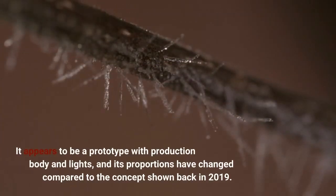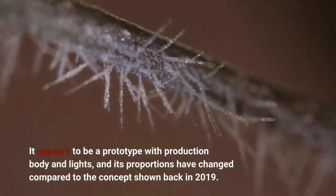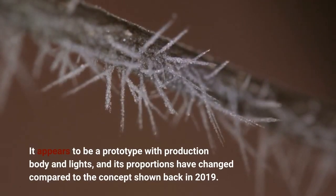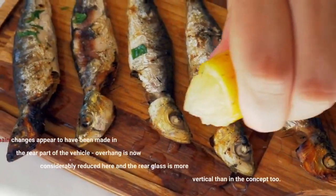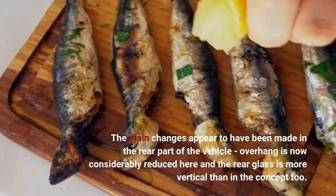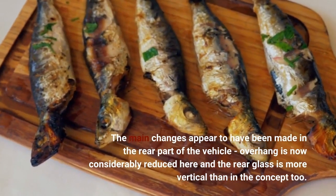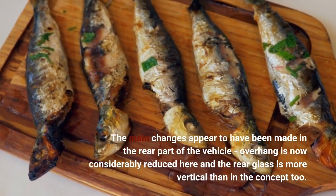It appears to be a prototype with production body and lights, and its proportions have changed compared to the concept shown back in 2019. The main changes appear to have been made in the rear part of the vehicle, where overhang is now considerably reduced and the rear glass is more vertical than in the concept.